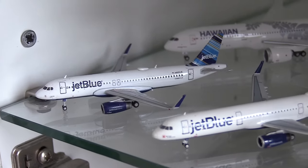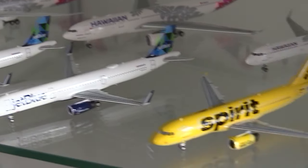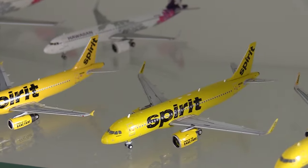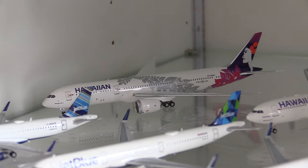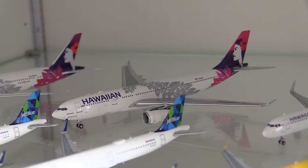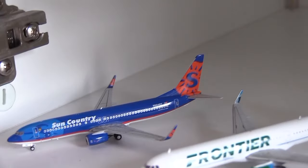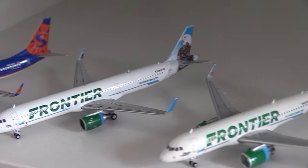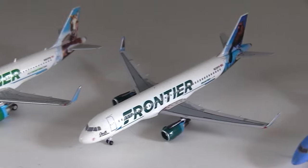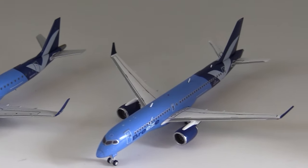Moving down to JetBlue: a JetBlue A320, two JetBlue A321s, a Spirit A320, a Spirit A320neo, and two Spirit A321s. In the back we have the Hawaiian 787-9, the Hawaiian A330-200, and the Hawaiian A321neo. Moving down: the Sun Country older livery 737-800, the Frontier A321, the Frontier A320neo, the Frontier A320, the Breeze Embraer 195, and finally the Breeze A220-300.